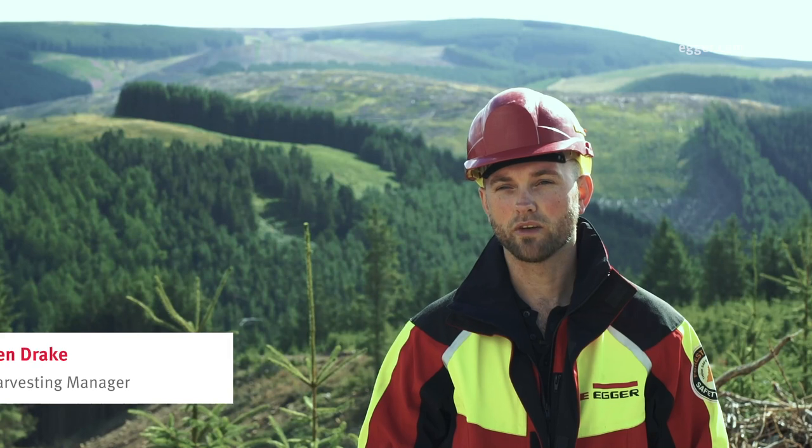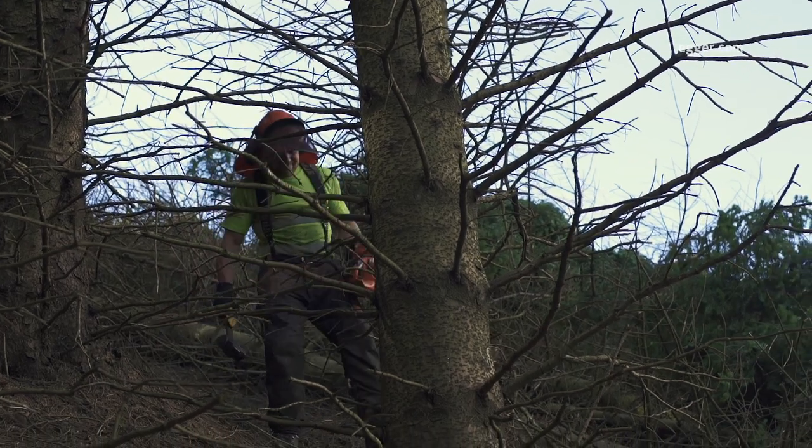Today we're looking at two sites within a forest complex in North East England. The forest covers a wide range of site conditions, some of which include very challenging terrain.